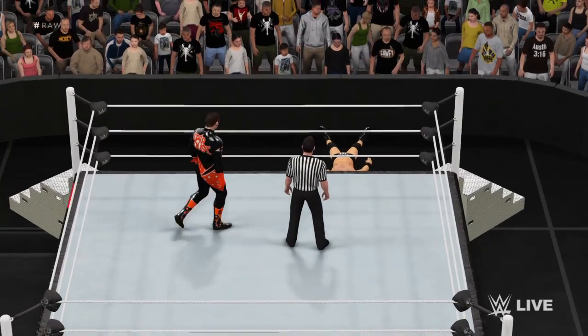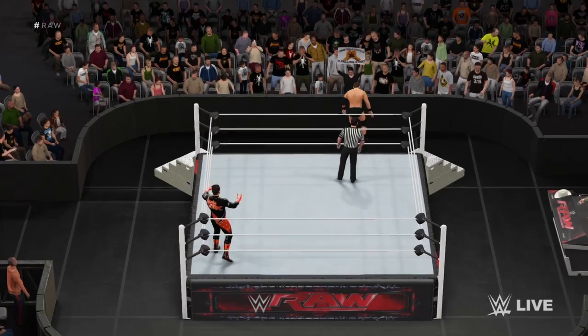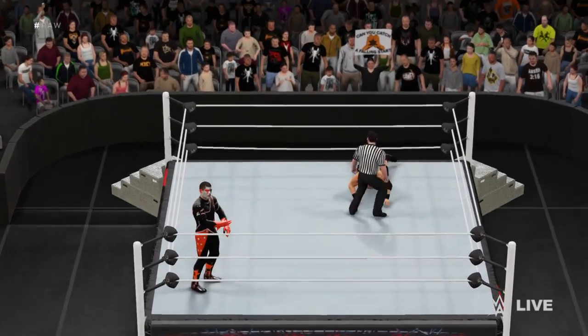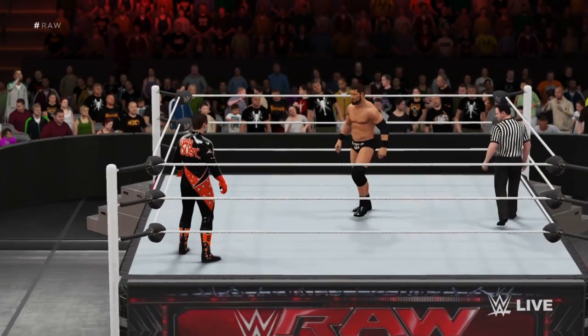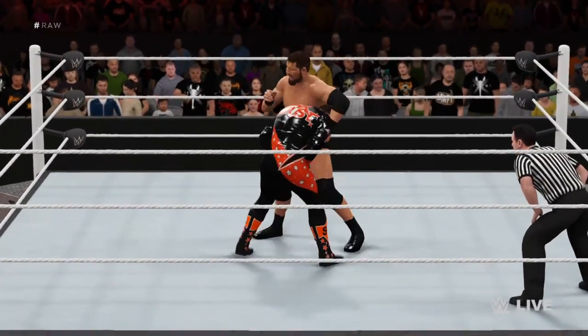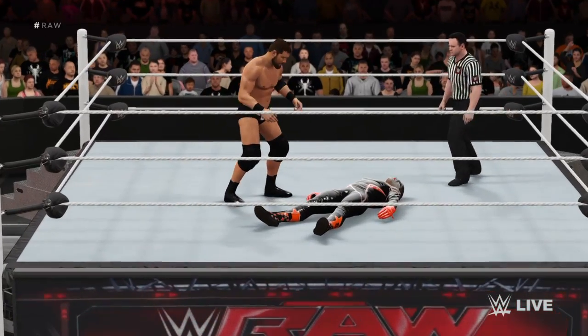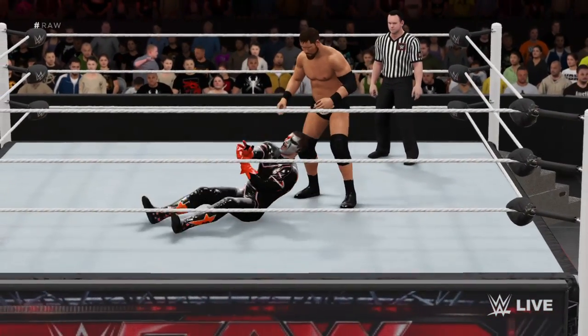You have to wonder what Dusty Rhodes thinks of his son just tossing the Rhodes name aside in favor of Stardust. He wants this battle decided inside the ring, and that's why he's such a great athlete, such an important superstar. The blunt force to the head right there might leave him down for good — it only takes a couple of those to bring his night to an end.